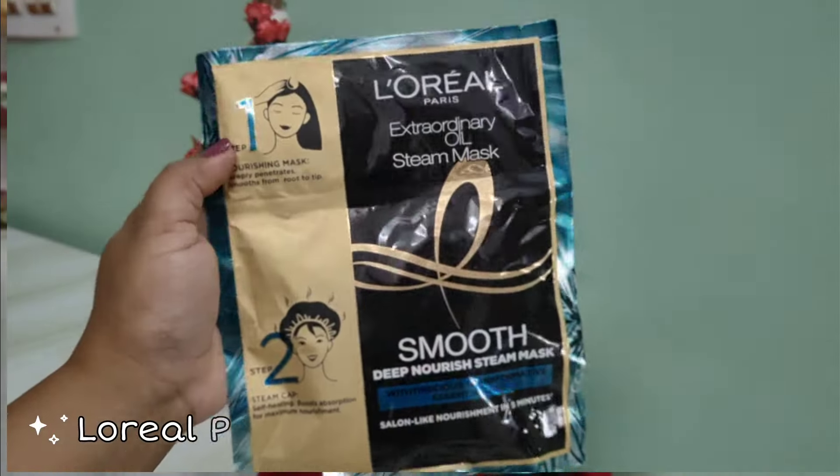The second product I have got is the L'Oreal Paris Smoothing and Nourishing Steam Mask. I was looking for this everywhere in the offline market — I went to every cosmetic vendor in my city and nobody had it. It claims to be a hair spa at home in 5 minutes and comes with a self-heating cap. It comes in two variants. This retails for 399 rupees and I got it at a good discount.